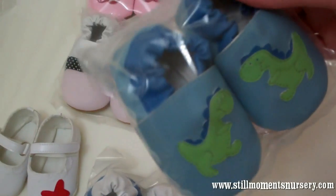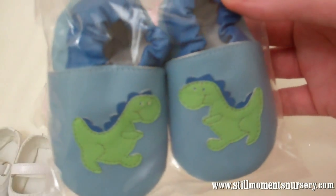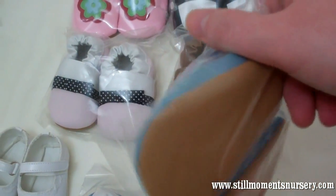And again for the boys, blue ones with little dinosaurs on them — little green dinosaurs — and they've got brown bottoms. So they look really cute if you had a pair of brown pants.